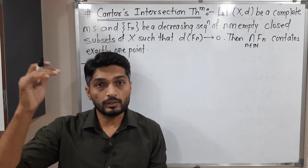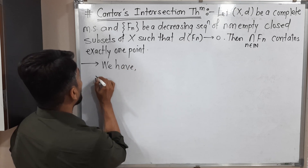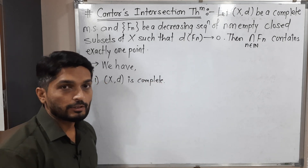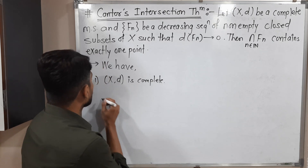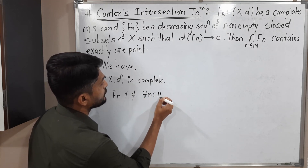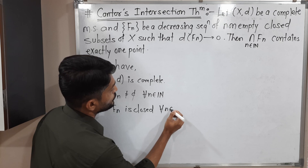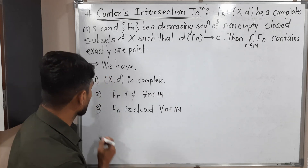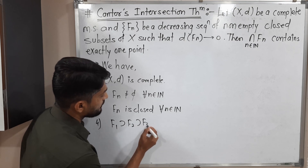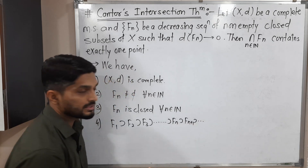Let me write all the given information one by one, and then we will start the proof. The first and important information is (X, d) is complete — a complete metric space — so every Cauchy sequence is convergent. Second, each F_n is non-empty for all n in the natural numbers. Third, each F_n is closed for all n in the natural numbers. Fourth, this is a decreasing sequence: F1 contains F2, F2 contains F3, F3 contains F4, and so on, F_n contains F_{n+1}.